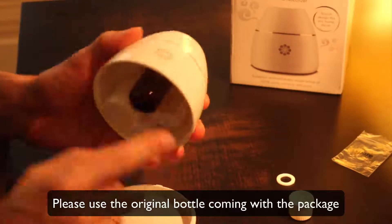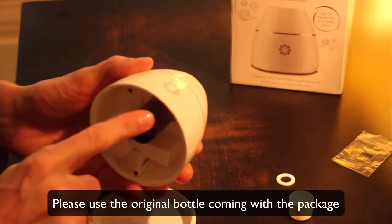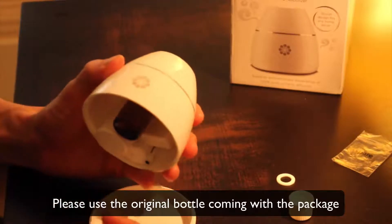Another question is: did you use the original bottle that came with the package? If not, I recommend you to do so if you haven't already.